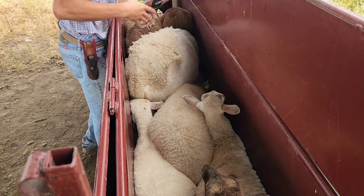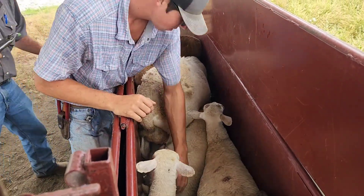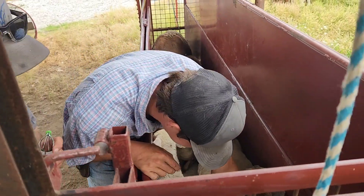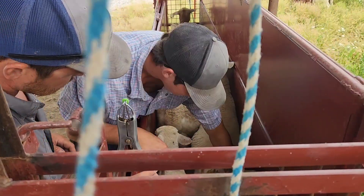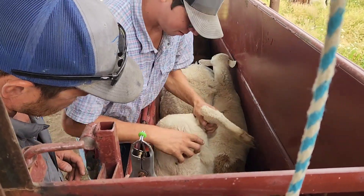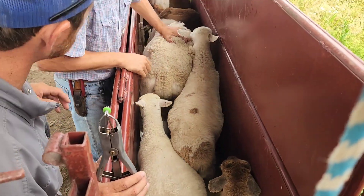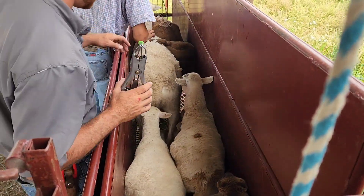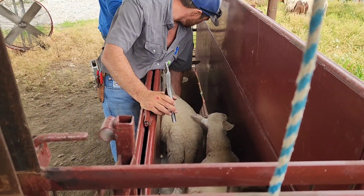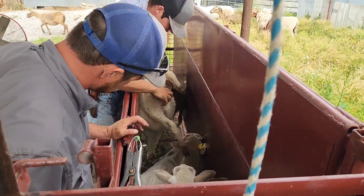Quinn's putting a tag in the ear of one that's a possible replacement ram. We'll find out if he's a twin or not by looking at the tag in his ear and then observing them out in the pasture for a few weeks. The other males get castrated and any dry ewes get sorted off.